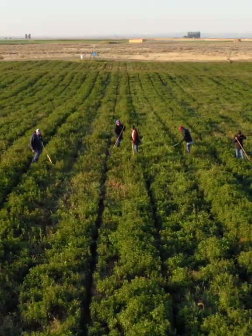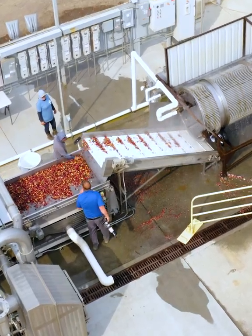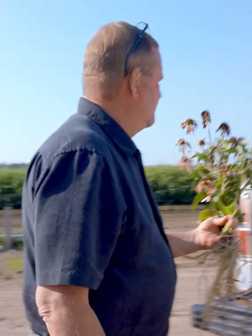So what makes Trout Lake East unique? Our location, the Columbia Basin, is quickly becoming a hub for high-tech organic farming innovation. Our climate is warmer and drier.